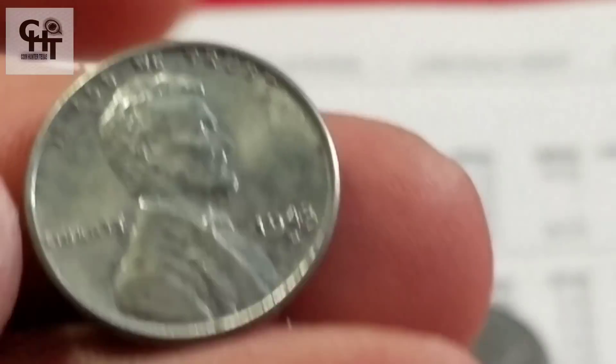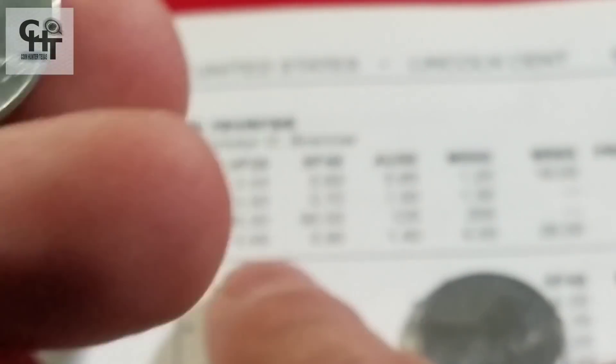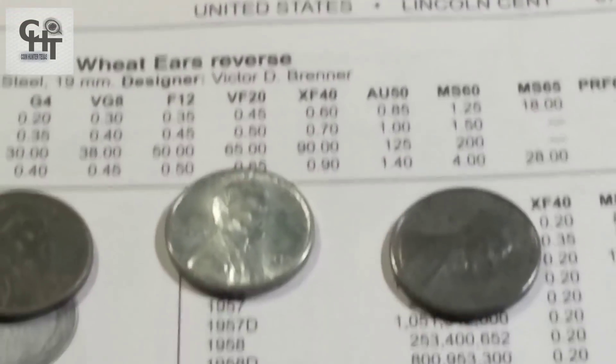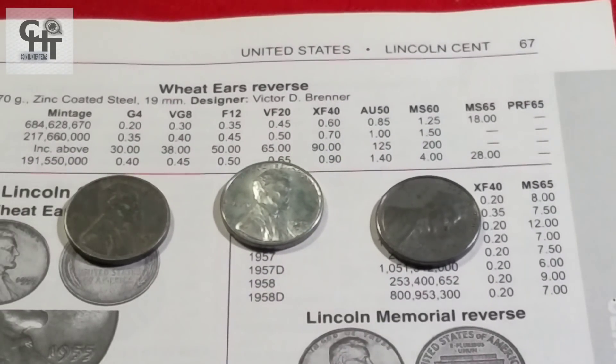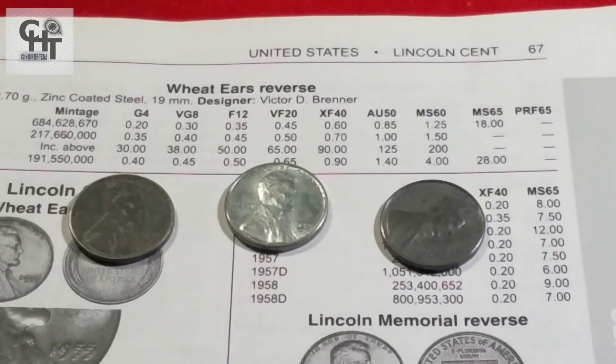Para que tú alcances a tener una pieza con un valor importante, necesitas mandarla a certificar. Necesitas mandar la pieza a una compañía certificadora para que te dé uno de los mejores grados. Solamente un experto de estas compañías certificadoras pueden dar esos grados, no desde que la pongas en un grupo o que te diga alguien por ahí que esa pieza vale muchísimo.